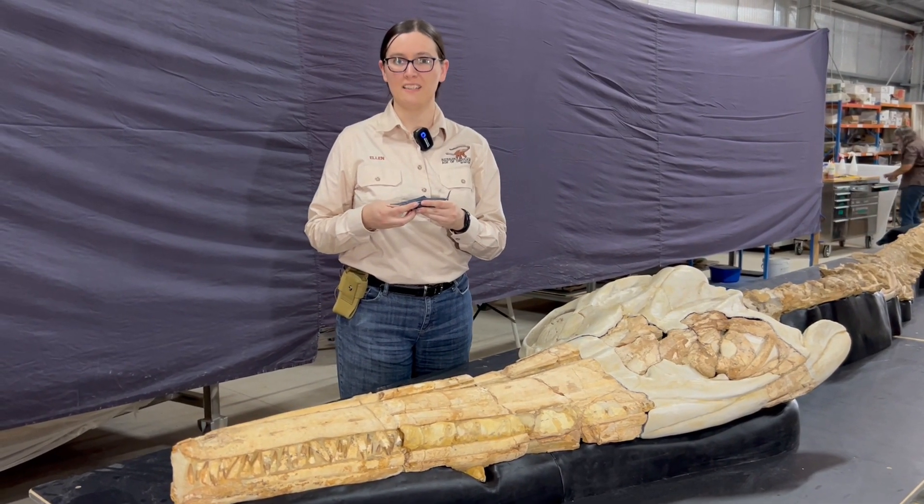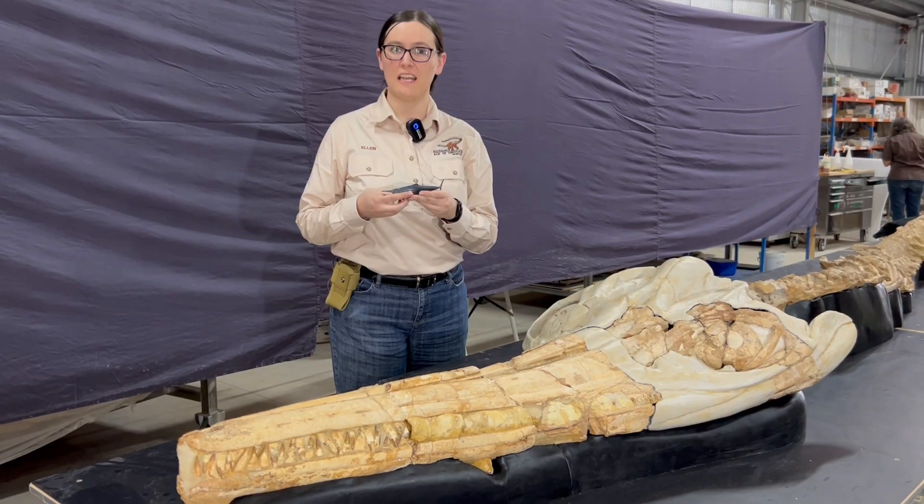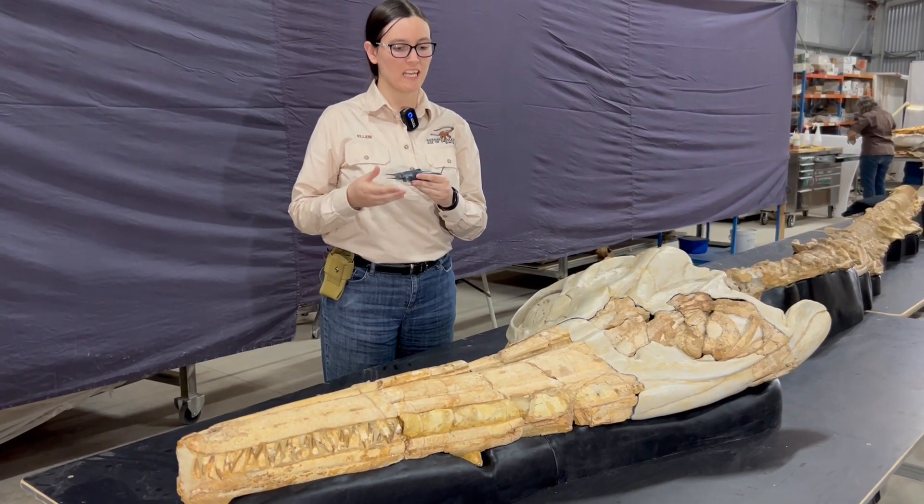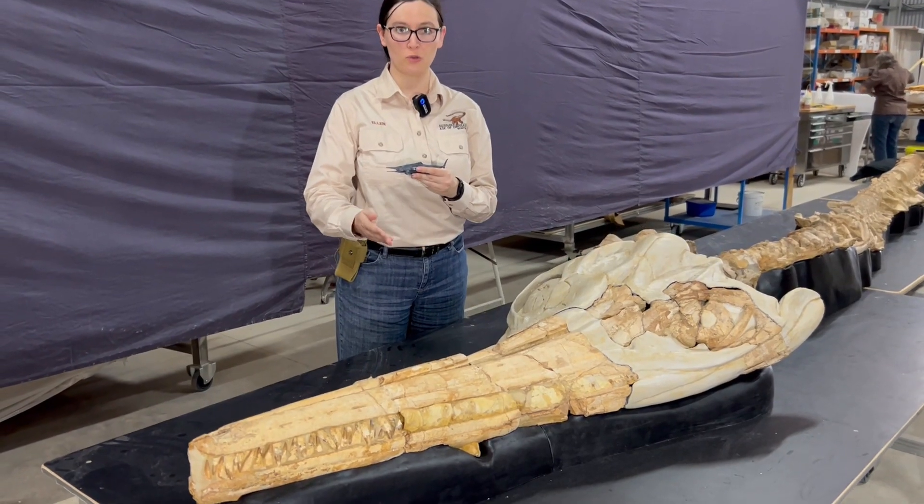Hi everyone, I'm Dr. Ellen Mafer here at the Australian Age of Dinosaurs Museum. I'm in our exhibition lab and what I have in front of me is a fossil ichthyosaur.